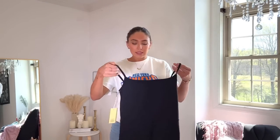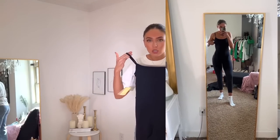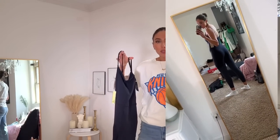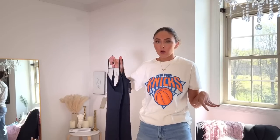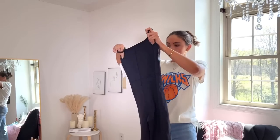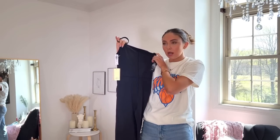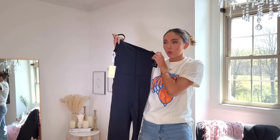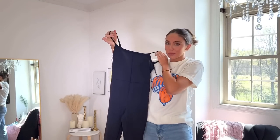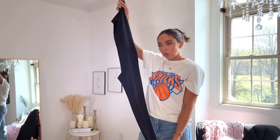This last Aritzia piece is expensive — it's the Wilfred Free Divinity jumpsuit. It's really pretty but I'll be honest: I think to pull it off you need a very certain body type — a very long and slender person. I'm pretty long and slender but my legs are a little thicker, and it's also not as long as I'd like for someone who's 5'9". We'll see if I can make it work in the try-on.